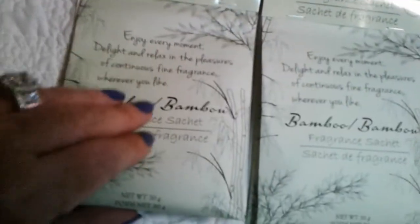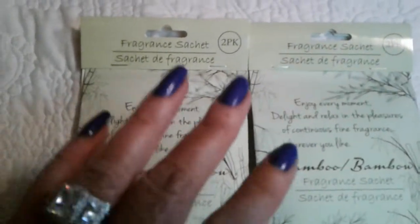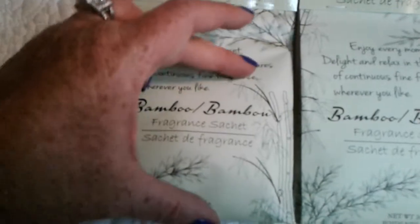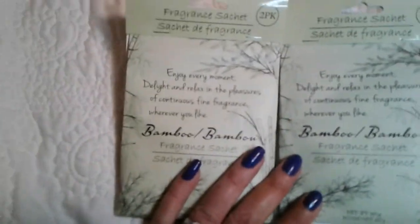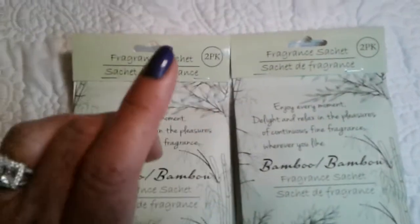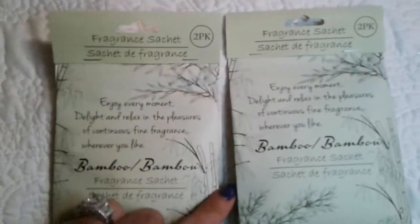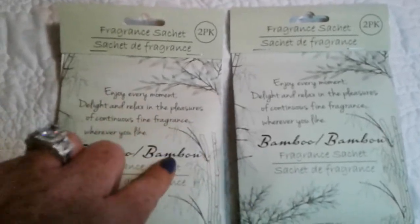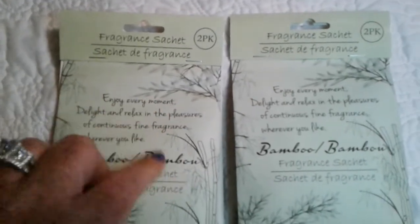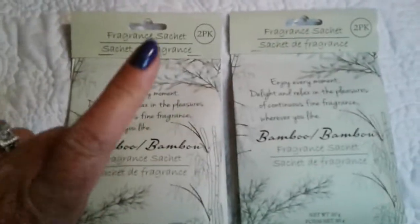These are the fragrance sachets — this is the bamboo scent and oh my gosh, this is heaven. It smells clean and soft at the same time. I love these because you get two packs filled all the way up, and they're great for gifts. Everything bamboo the past two years has been hot — socks, linens, pillows, clothing. If you have a gift closet, get these and tuck them away for Christmas. Even if you buy somebody a sweater or pants, you can throw a sachet in there or put them in a gift basket.